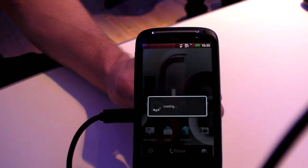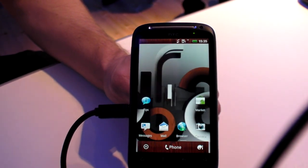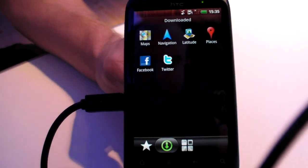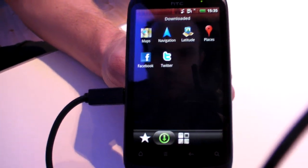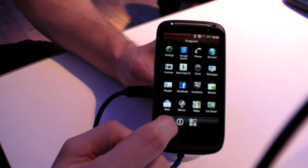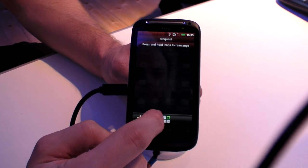It just takes a second to load up. It will also have extra tabs in the menus, so you can get to your downloaded apps, see all of your apps, and see your frequent apps. And you can pick those pages up and move them.